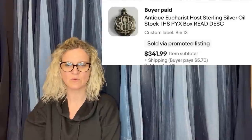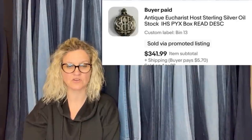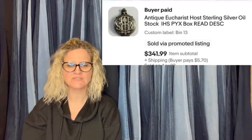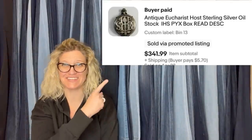Went to a local church rummage sale and bought a bag of trinkets for five dollars. Along with this item there were a few pocket shrines and medallions. Sold on eBay buy it now — took three weeks but I held out on sending offers. It's an antique Eucharist host sterling silver oil stock — sold for $341.99 plus shipping.